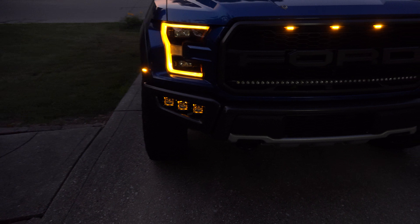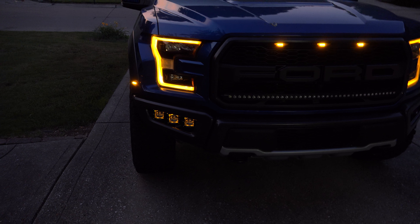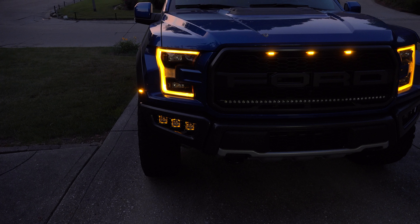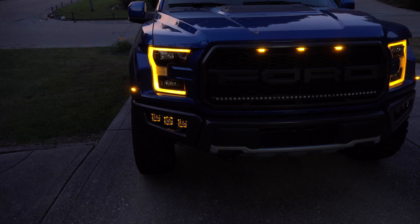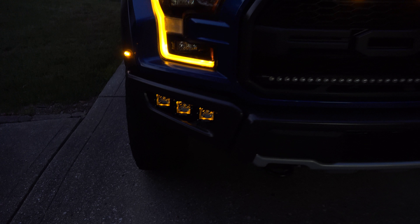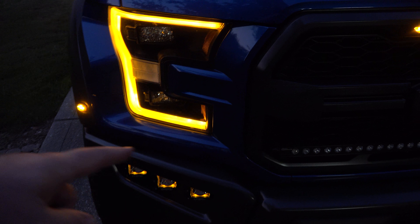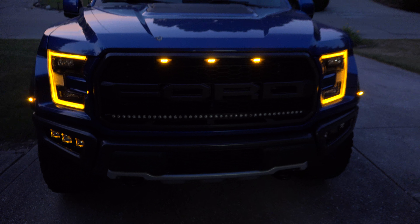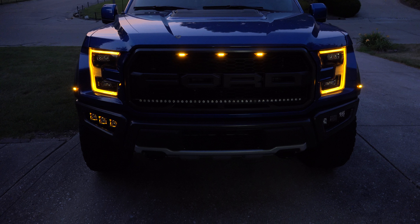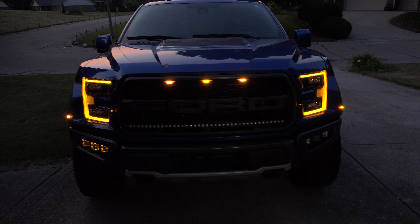On the left side you're going to notice the Rigid Radiance series lights. You may have seen some of these out there for the 2017, 2018, 2019 Raptor. They have a cool halo effect that glows amber, like your parking lights and your marker lights. So if that's the effect you're looking for, that's an option for you.